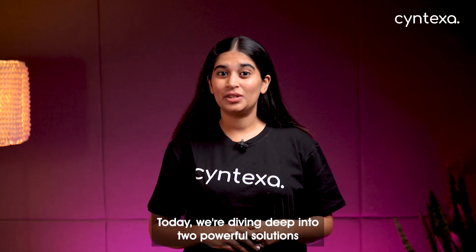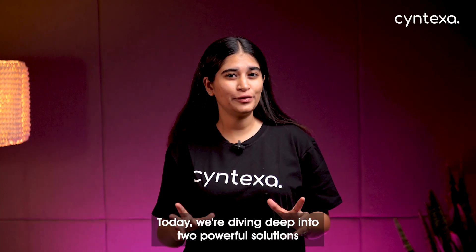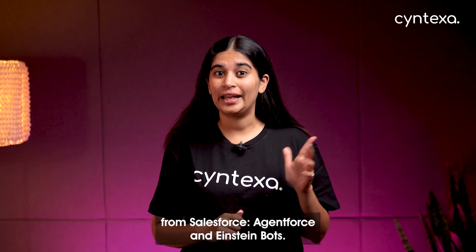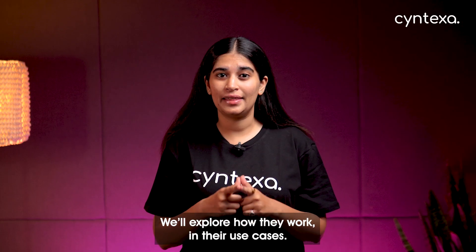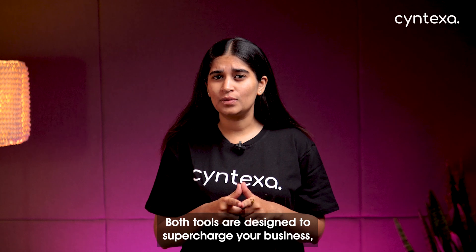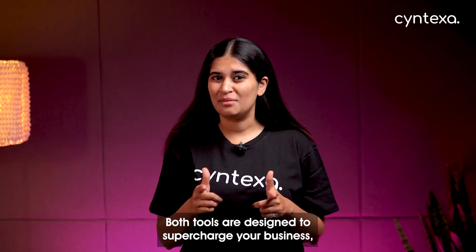Welcome back to our channel. Today we're diving deep into two powerful solutions from Salesforce: AgentForce and Einstein Bots. We'll explore how they work and their use cases. Both tools are designed to supercharge your business, but which one is the right fit for you?